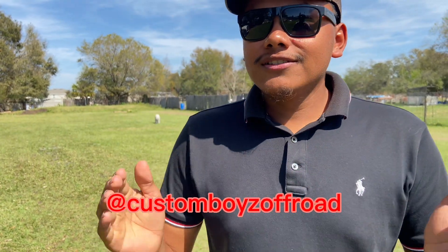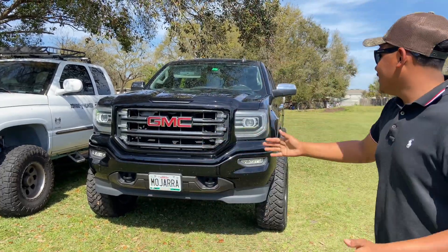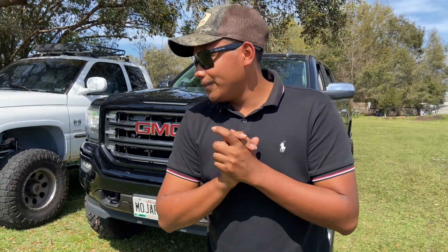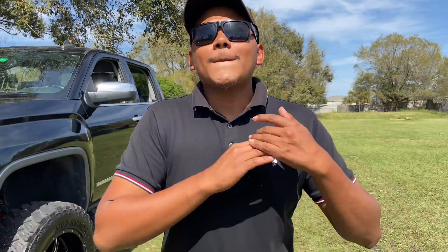Okay boys, what is going on? Sorry for the wait and sorry that I've only been posting second gen content, but today I have a different video for you guys — an anticipated video that I've been waiting on. We finally have my black truck back. I'm just gonna tell you guys everything about what's on this truck.